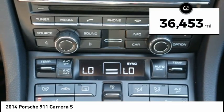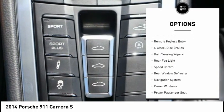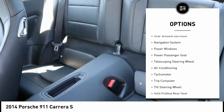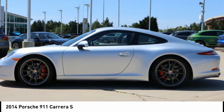This vehicle has less than 40,000 miles. Here are some of this vehicle's great options: electronic stability control, alloy wheels, brake assist, traction control, remote keyless entry, four-wheel disc brakes, rain-sensing wipers, rear fog light, speed control, and rear window defroster.